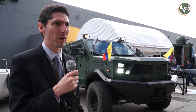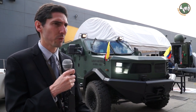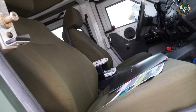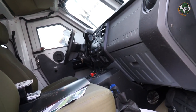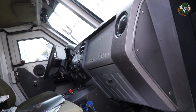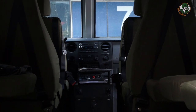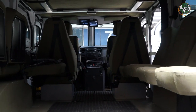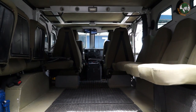One turret version is completely covered, while another offers partial protection at the front and back. The vehicle accommodates the driver and one in the side, two in the back looking forward, and two rows of soldiers at the rear.